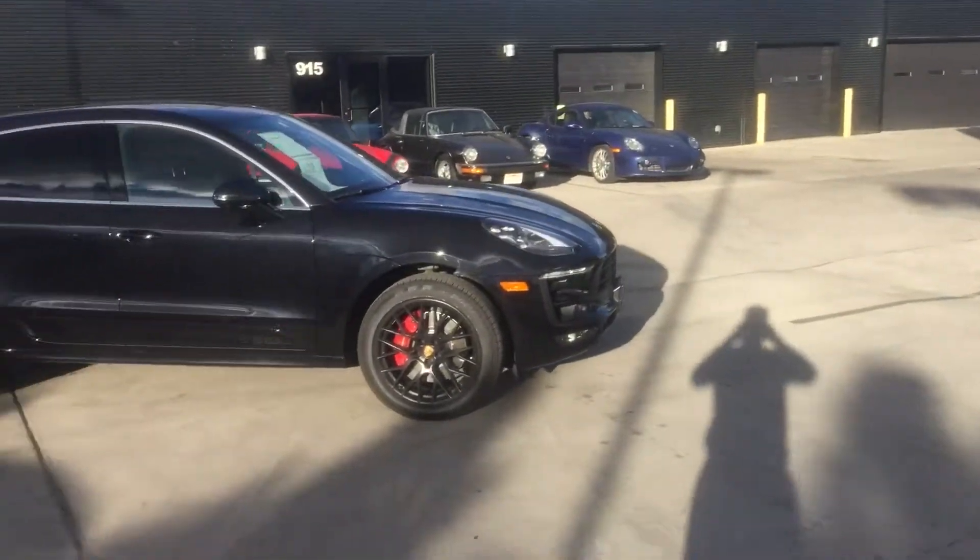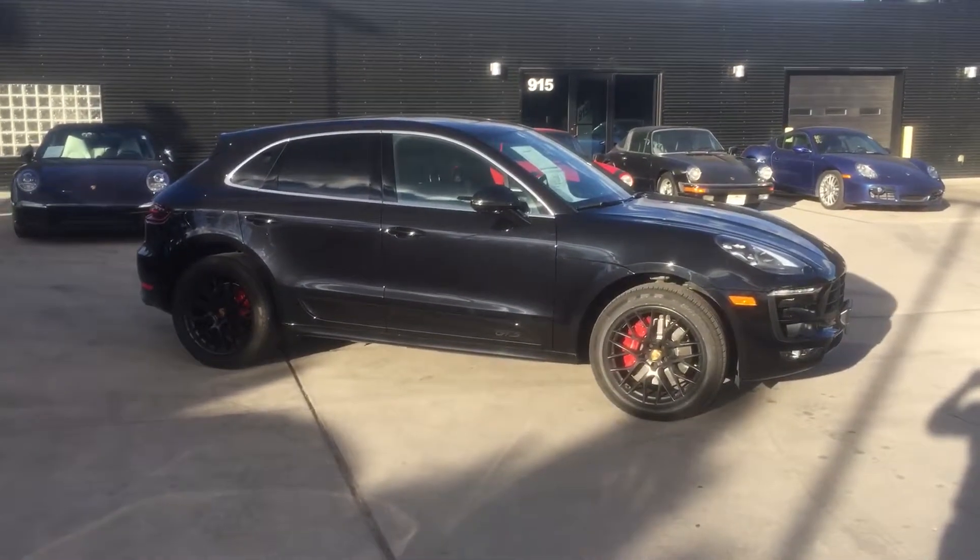Hey Scott, this is Justin from Porsche Colorado Springs. I just wanted to take you on a quick walk around of a Macan GTS I was thinking about while we were talking on the phone. So here we go.